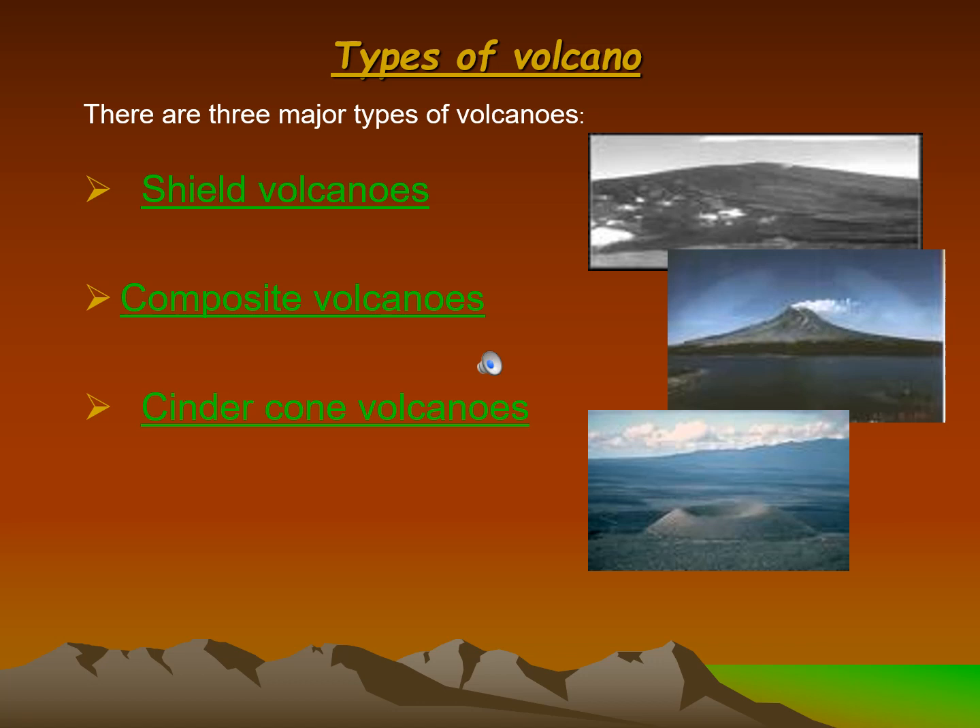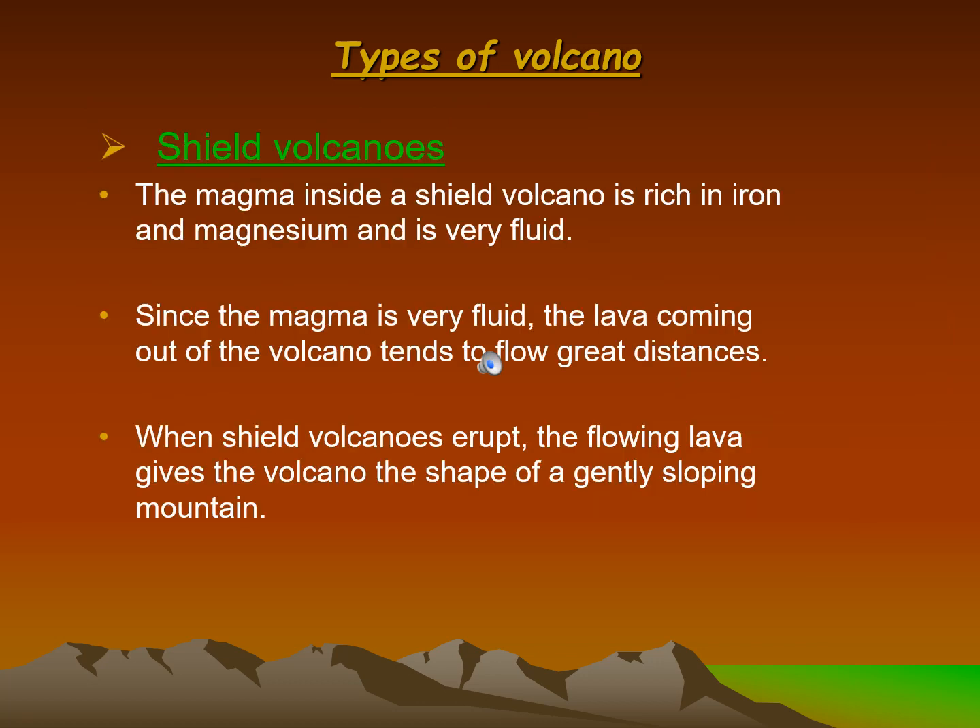There are three major types of volcanoes: shield volcanoes, composite volcanoes, and cinder cone volcanoes. The magma inside a shield volcano is rich in iron and magnesium and is very fluid. Since the magma is very fluid, the lava coming out of the volcano tends to flow great distances. When shield volcanoes erupt, the flowing lava gives the volcano the shape of a gently sloping mountain.